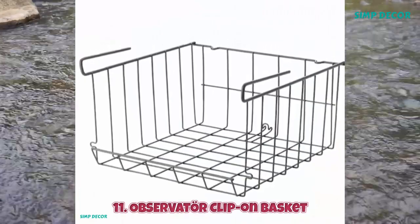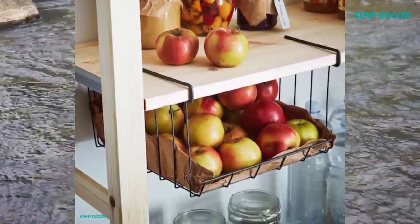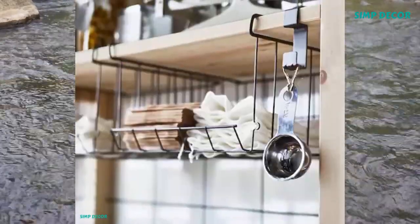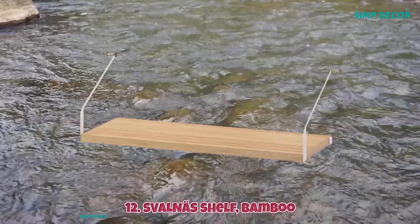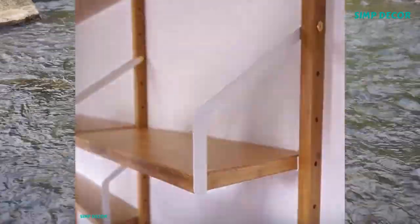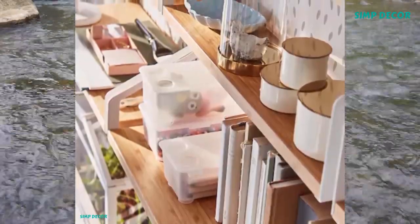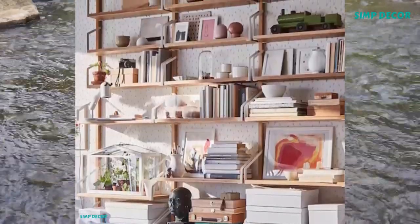11. Observator Clip-On Basket. If you need more storage space, you can hang several baskets vertically from a shelf or stack them on a flat surface. 12. Solnos Shelf Bamboo. Shallow shelves help you to use the walls in your home efficiently. They hold a lot of things without taking up too much space in the room. Made of bamboo, which is an easy-care, durable, natural material.